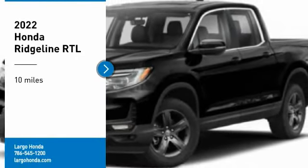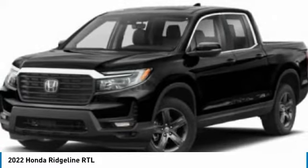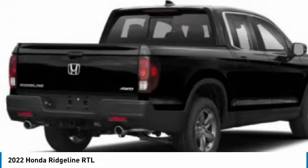Take a ride in the 2022 Ridgeline. The Ridgeline was designed to give you exactly what you need to get the job done. And with Honda quality built right in, this truck can be with you for the long haul.